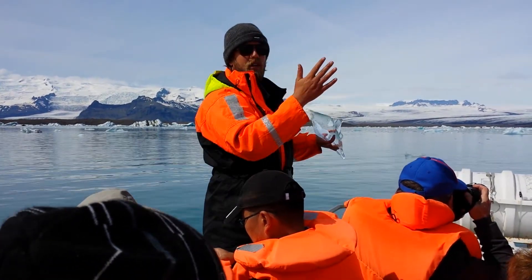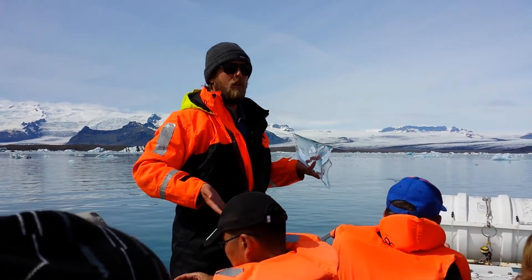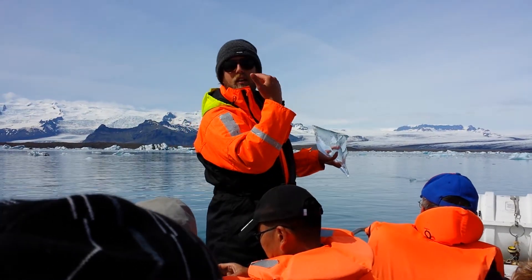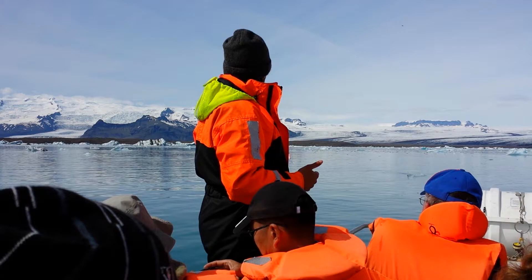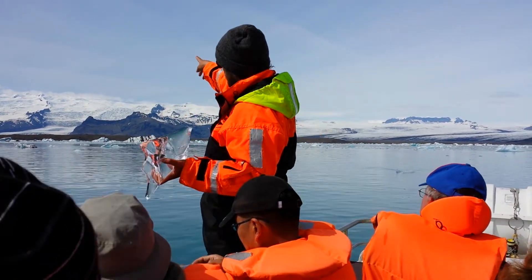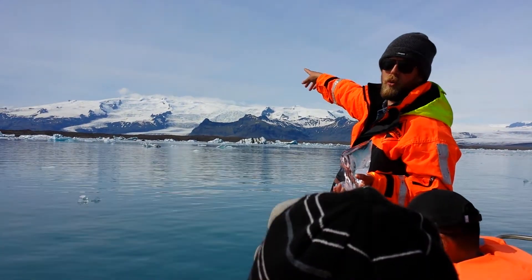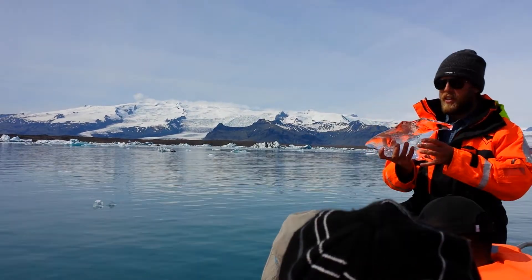At the end, when this glacier tongue disappears — maybe in 60, 70, or 80 years depending on how fast it continues to shrink — instead of a glacier you will have a fjord here. A funny thing is that if we have the lowest point of Iceland over there under the glacier, we also have the highest point over there, called Kvannadalshnjúkur, which is 2,110 meters high above the ice.